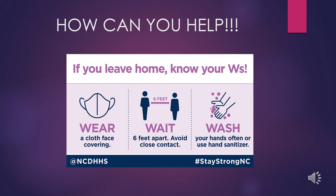So how can you help? If you leave home, know your W's: Wear, Wait, and Wash. This is a part of the hashtag #StayStrongNC COVID response plan.